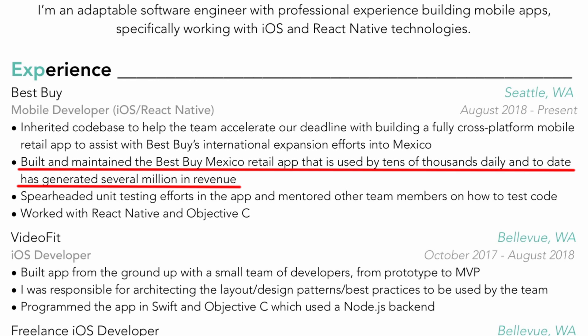On top of using an active voice and following a proper format, the way to make your accomplishments stand out the most to any recruiter is to quantify them. Quantifying an accomplishment is the easiest way to show a recruiter how much of an impact you made in that role. Using my resume as an example, one of my bullet points reads: 'Built and maintained the Best Buy Mexico retail app that is used by tens of thousands daily and to date has generated several million in revenue.' By including the revenue and amount of users, the recruiter has a better idea of the scale of the product I worked on. Make sure to always find something measurable in your past roles — you don't have to do this for every bullet point, only your most important accomplishments.